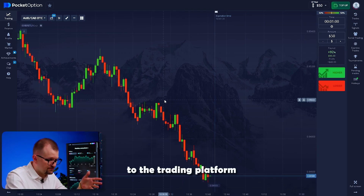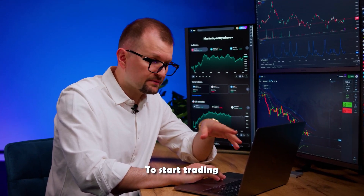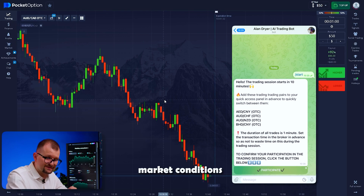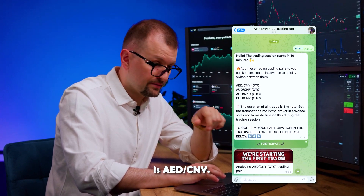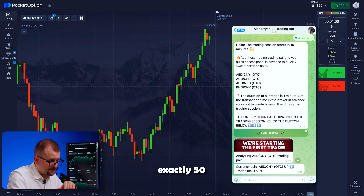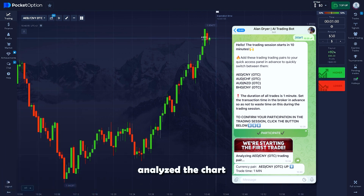If you are new to the trading platform, no worries — it's very user-friendly and intuitive. To start trading, simply set the time frame to 1 minute. Our bot determines the best trading times based on market conditions and sends you a notification 10 minutes before the session begins. The first pair chosen by the bot is Durham Yuan. Within seconds I get a message recommending me to go long. I check to make sure I've invested exactly 50, then press the higher button.